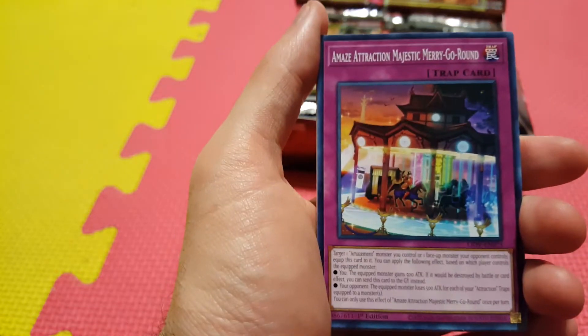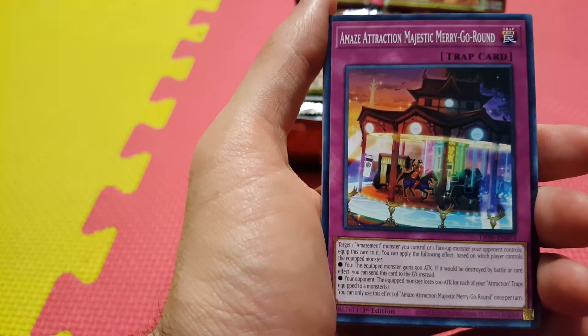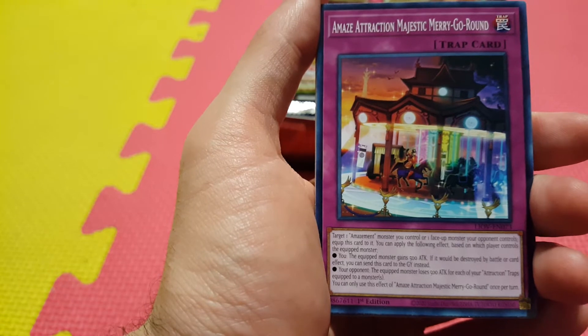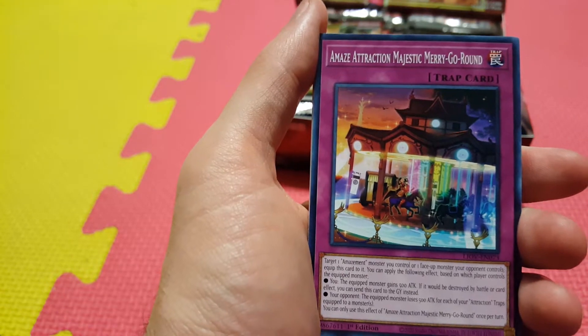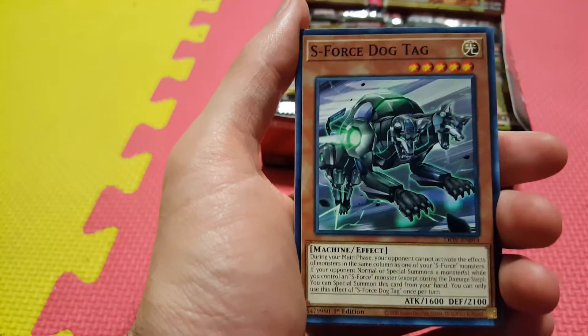And there's our first of the Amazement archetype — the Amaze Attraction cards. Amaze Attraction Majestic Merry-Go-Round. This deck does a lot of traps that equip to monsters, so that's what you're going to see a lot of the Amazement and Attraction deck do. I'm very curious to see what this archetype is going to do in the meta.